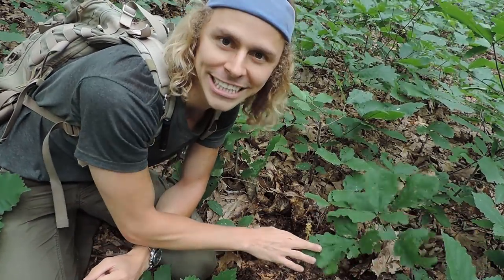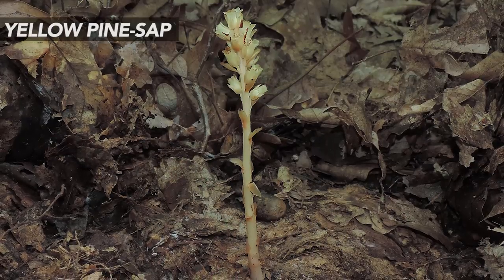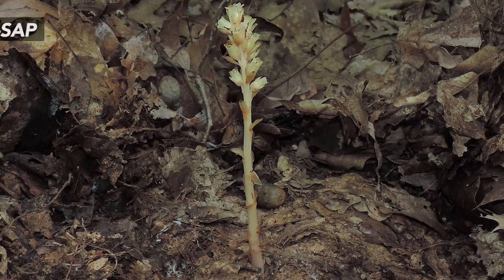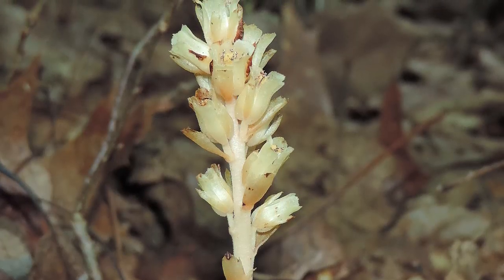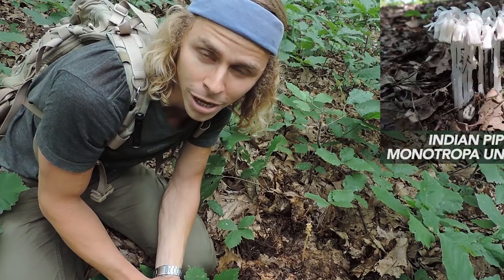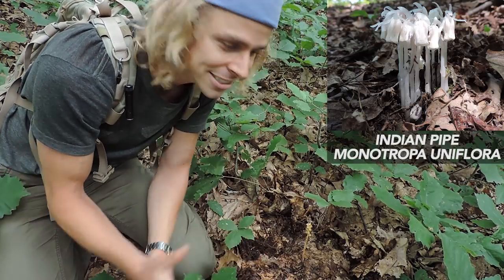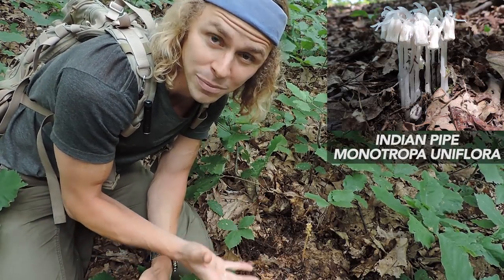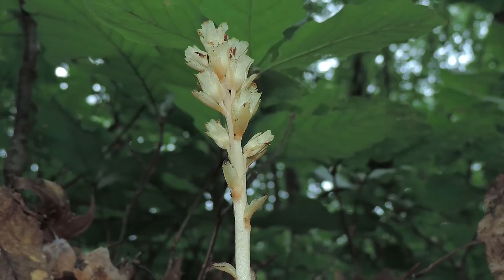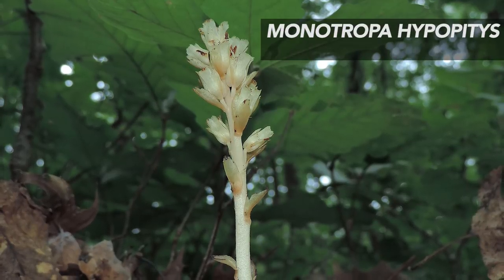Within this whole colony of chestnut oak seedlings lies a little achlorophyllous plant known as yellow pine sap. It kind of looks like a fungus, but it's not — though it does hook up with a fungus. At first glance, this wildflower plant looks like Indian pipe, Monotropa uniflora, which you might be familiar with. But Indian pipe is pretty much all white and grows in dense clusters that eventually turn grayish and blackish.